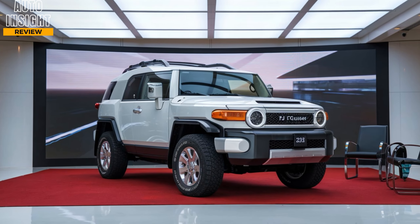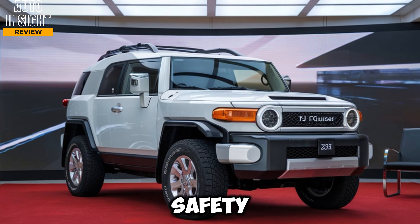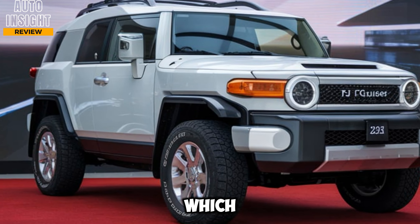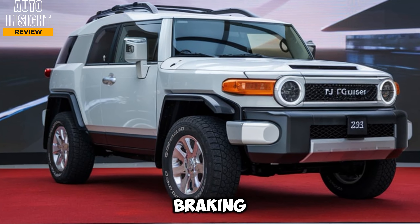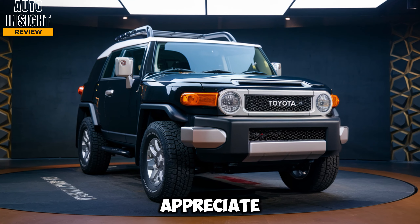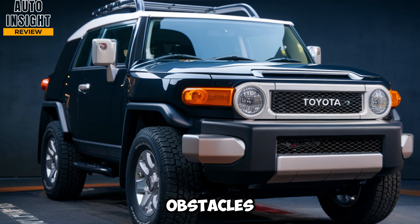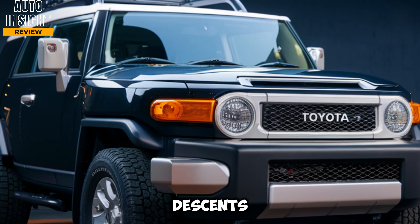Technology and safety. Toyota has packed the FJ Cruiser with a host of modern safety features to keep you secure both on and off the road. The 2025 model comes standard with Toyota Safety Sense, which includes adaptive cruise control, lane departure alert, automatic emergency braking, and blind spot monitoring. In addition, off-road enthusiasts will appreciate features like the surround-view camera, which gives you a 360-degree view of the vehicle to navigate tight trails or tricky obstacles. There's also downhill assist control and hill start assist to help with steep inclines and descents.